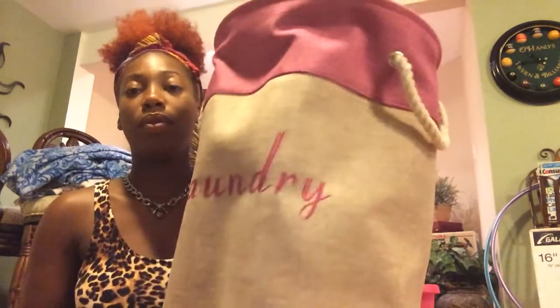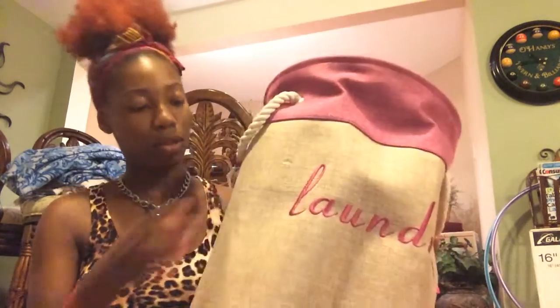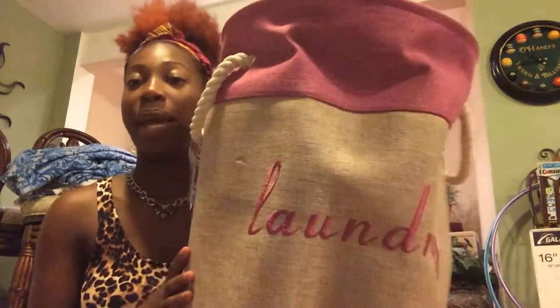Now I'm gonna do kind of random stuff because everything got mixed in, but most of the stuff I got from Walmart. I got this laundry basket — it's really cute and it was $11.